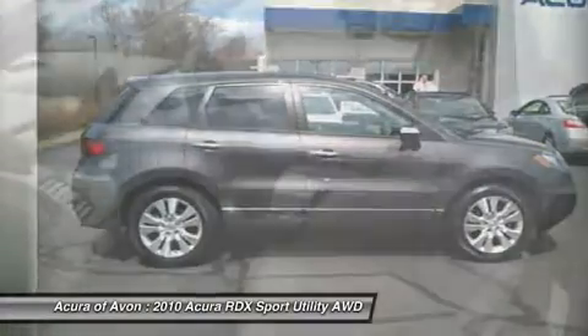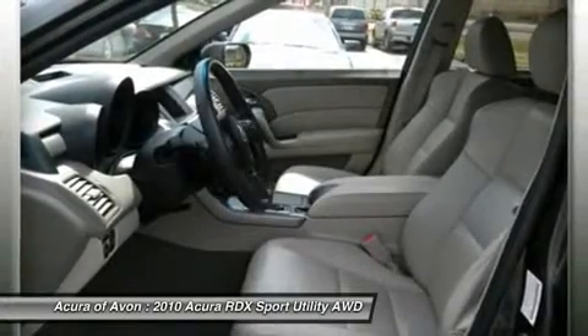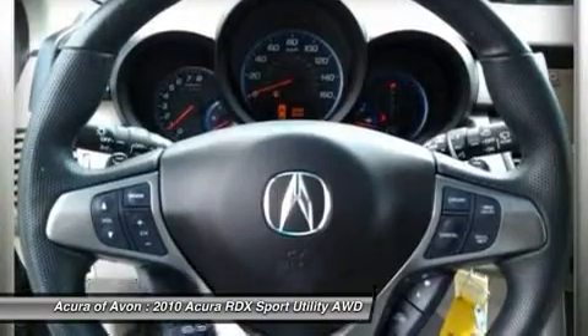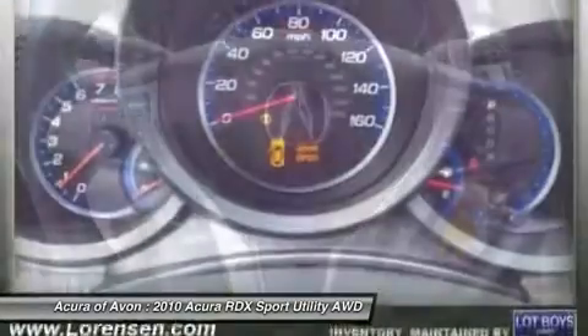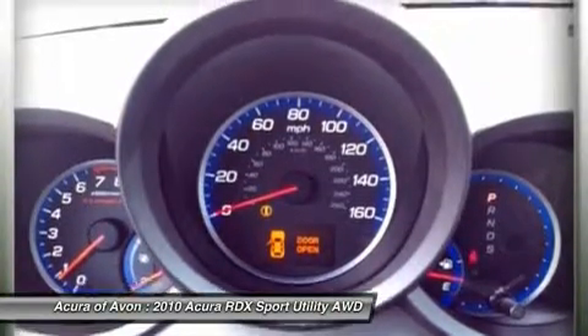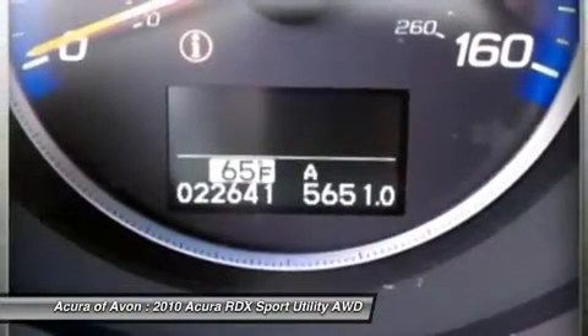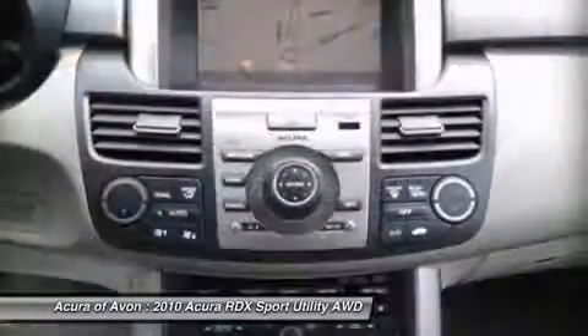5-Star Driver Front Crash Rating, 5-Star Driver Side Crash Rating, 5-Star Passenger Front Crash Rating, 5-Star Passenger Side Crash Rating, 4-Star Rollover Rating. JDPower.com Power Circle Ratings — Predicted Reliability: 3.5 Power Circles.